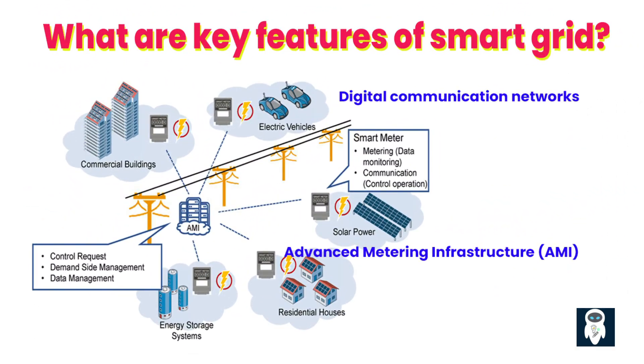At the heart of a smart grid is the integration of digital communication networks that enable real-time data exchange between various components of the grid. This includes smart meters installed at consumer premises that provide detailed information about energy usage, allowing consumers and utility companies to monitor and manage electricity consumption more effectively. Advanced metering infrastructure enables remote reading, accurate billing, and the implementation of dynamic pricing schemes to encourage energy conservation and load balancing.